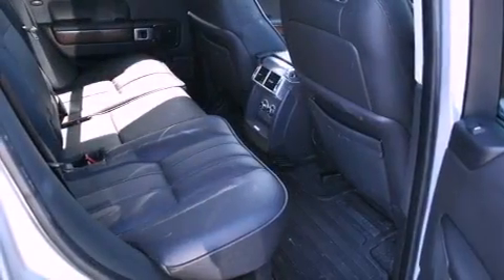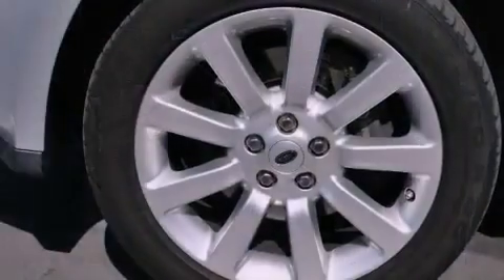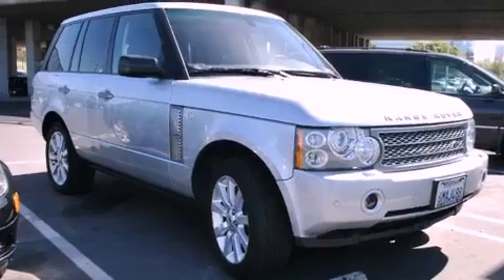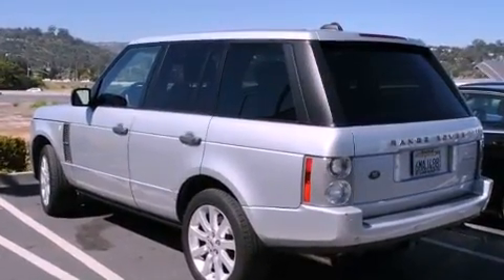The following features are also included: a heated steering wheel, a power sunroof, a navigation system, a premium audio system, a low tire pressure indicator, traction control and stability control systems, xenon headlights, heated front seats, and a rear view camera.